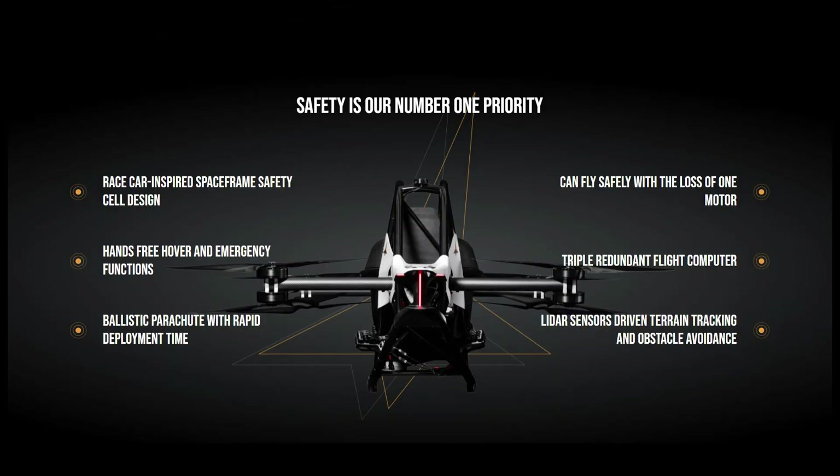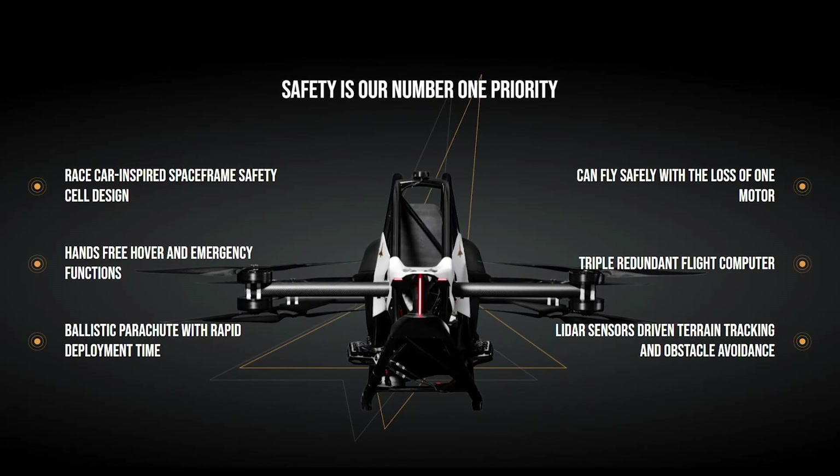Let's talk about safety for a minute, because it's their number one priority. It has a race car inspired space frame safety cell design, hands-free hover and emergency functions, a ballistic parachute with rapid deployment time, and can fly safely with the loss of one motor. It also features a triple redundant flight computer and LiDAR sensor-driven terrain tracking and obstacle avoidance. Welcome to the future.